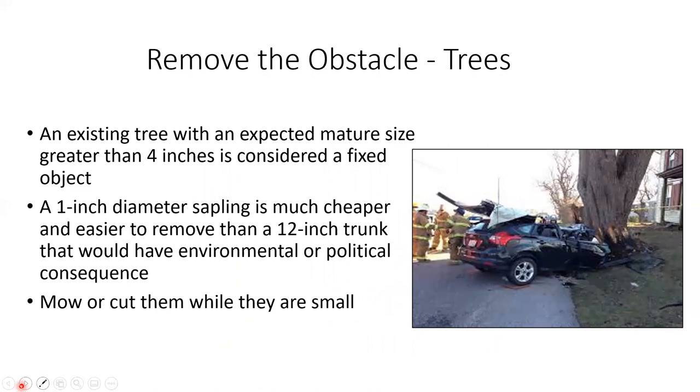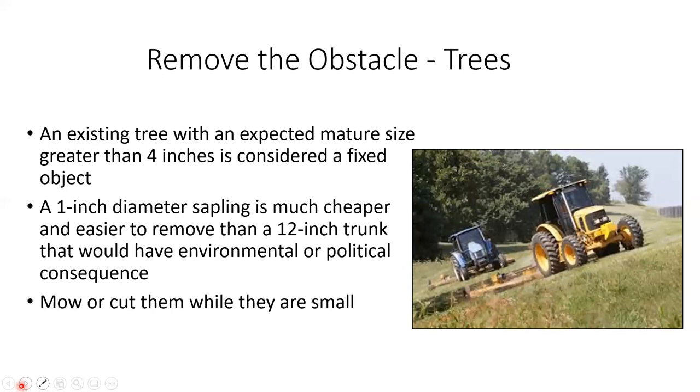The first option is to remove the obstacle. Trees are the key example — the FHWA says any tree 4 inches or more in diameter is considered a fixed object. We don't want any trees close to the road or in the clear zone if we can avoid it. Part of that means cutting trees out for right-of-way maintenance and trimming back vegetation. On the permits end, we're not allowing those things to be placed on our right-of-way in the first place.